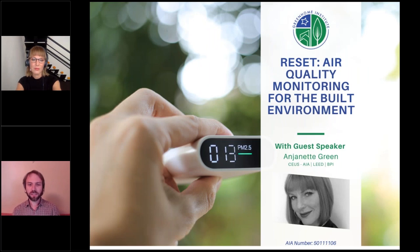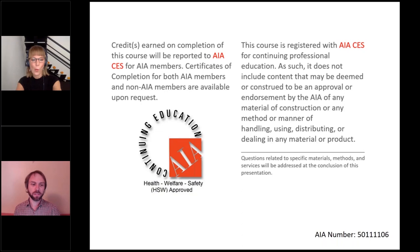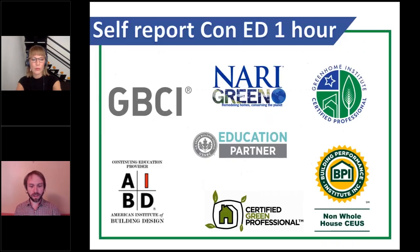Welcome everyone to RESET, Air Quality Monitoring for the Built Environment. This course is approved for GBCI, AIBD, Certified Green Professional, BPI non-whole house, as well as AIA Health, Welfare, and Safety, which may make it applicable to your state-based design or contractor license.